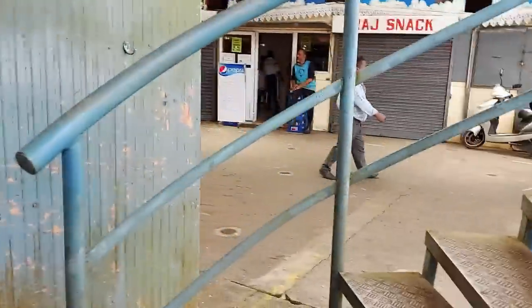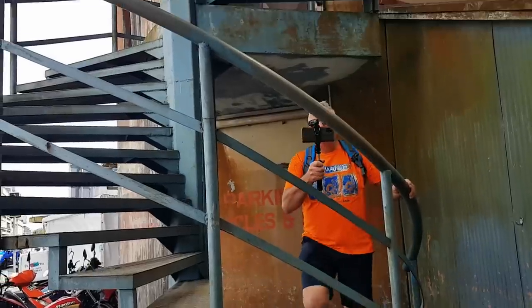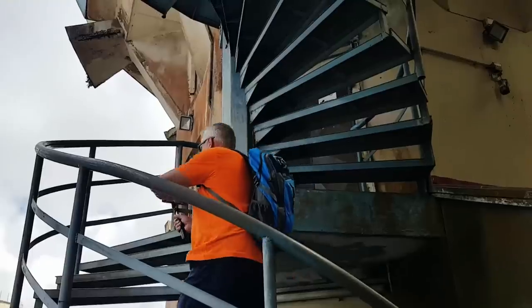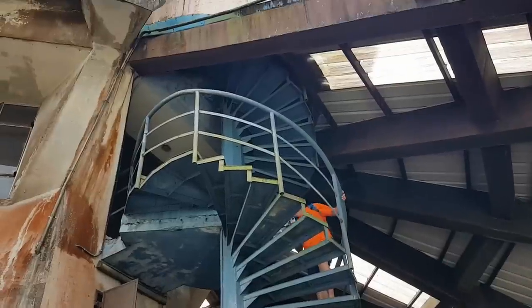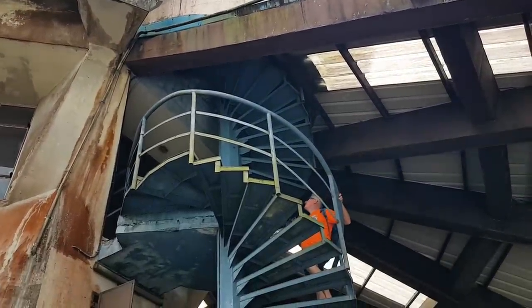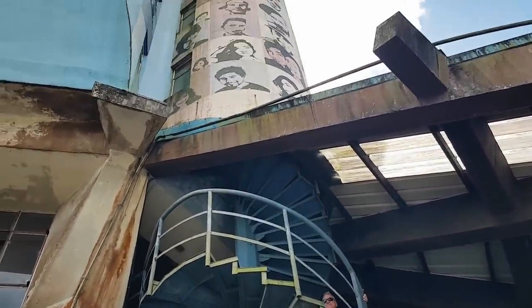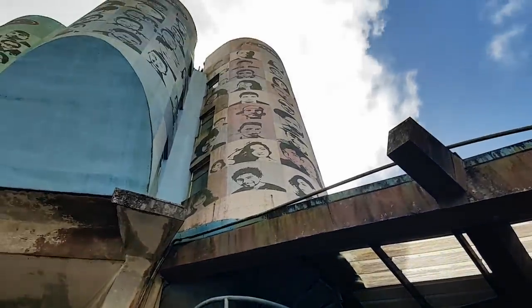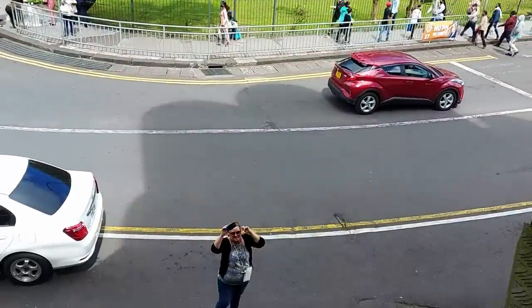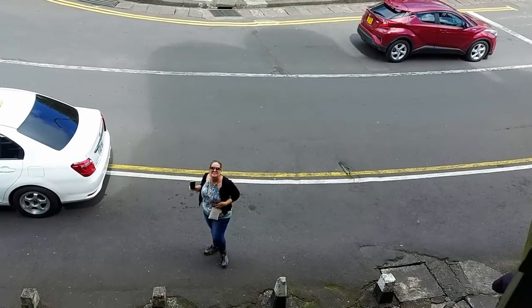Now look at this spiral staircase — I'm going to go see if we can go up that. Ricky's filming me going up a spiral staircase — getting dizzy! Okay, that's as high as you can go. But that's the view from up here — we're not allowed to actually come up here. Oh there's Ricky, tiny little Ricky down there.